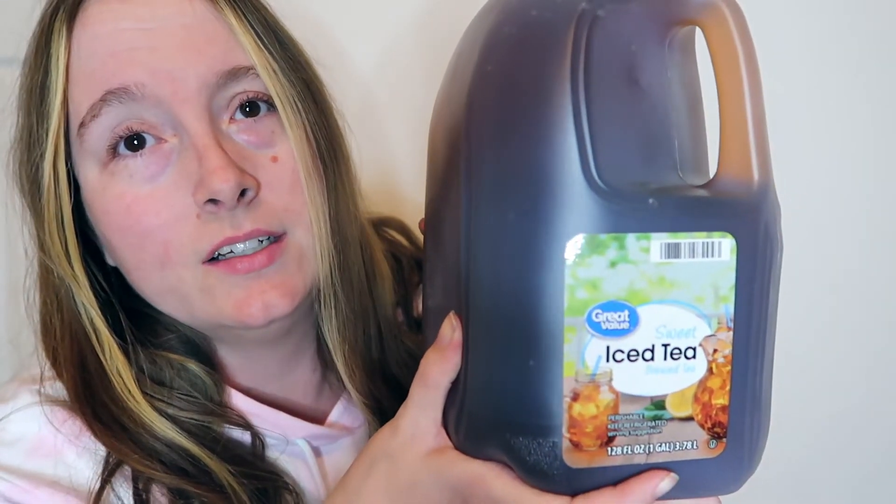I always pick up a gallon of their Great Value brand sweet iced tea. It is one of the best sweet teas that I've tried besides the one that I make at home.